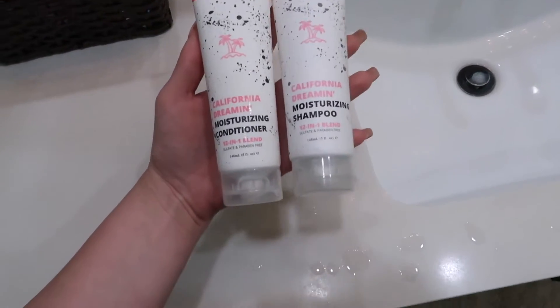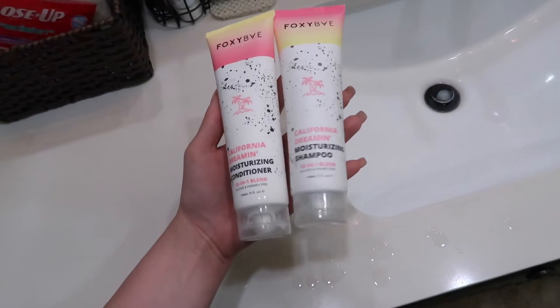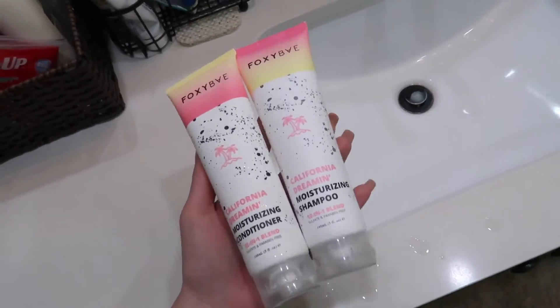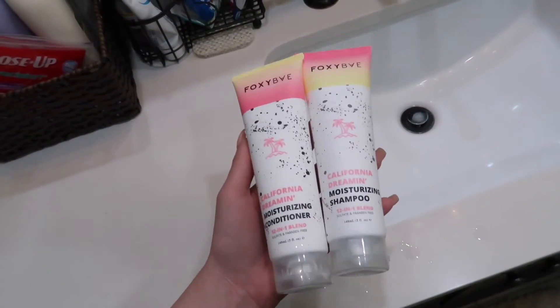Just a little side note, I have been using the Foxy Bay shampoo and conditioner. I love that this conditioner is sulfate and paraben free, and it really has been putting so much moisture into my hair. A plus for me.